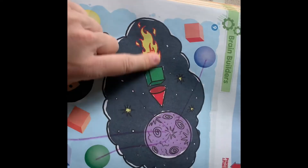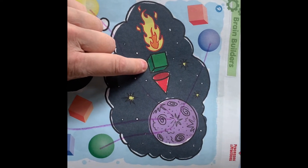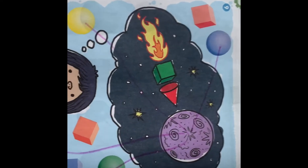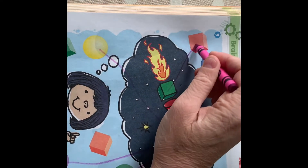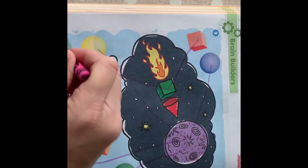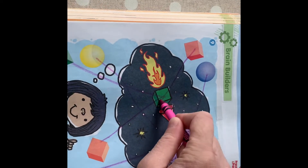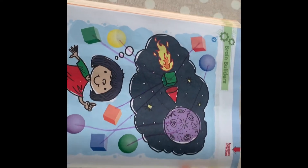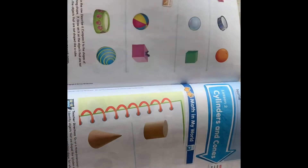Do you see in this rocket right here there is a green shape? What is that green shape? That is a cube. We're going to find all of the cubes and draw a line from the green cube to all the cubes we see. I think we're going to find four — can you find four cubes? Did you find them all? Good job. We're going to keep on rolling. We're going to flip our page.